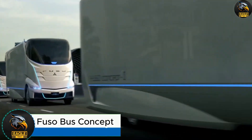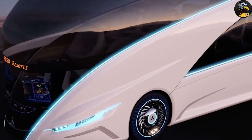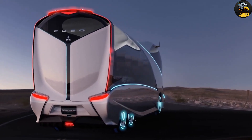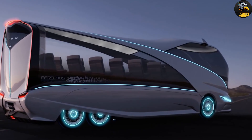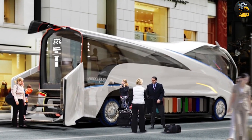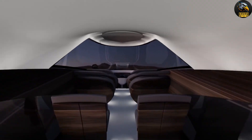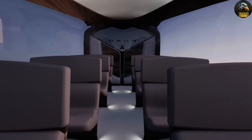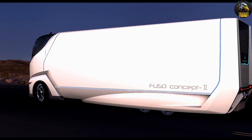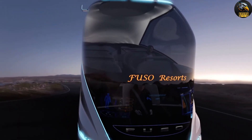FUSO Bus Concept. Step into the future of transportation with the Mitsubishi FUSO Bus Concept. This ultra-modern, aerodynamic bus is not just built to impress with its looks but also equipped with next-level technology. Thanks to its autonomous driving mode, the bus can practically drive itself, giving the driver a chance to rest or handle unexpected situations. Inside, the cabin feels more like a private jet than a typical bus. The seats are designed for ultimate comfort, adjusting to create a personal, cozy space — when reclined, they form a soundproof cocoon, making it perfect for a peaceful nap while on the move.